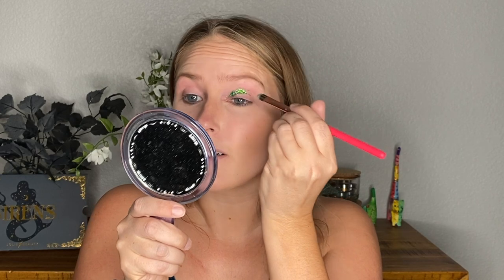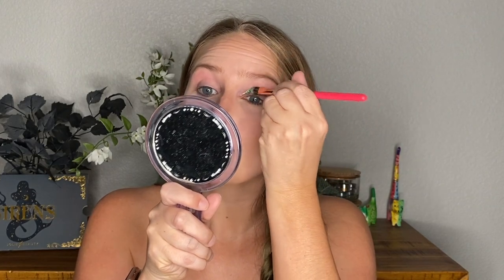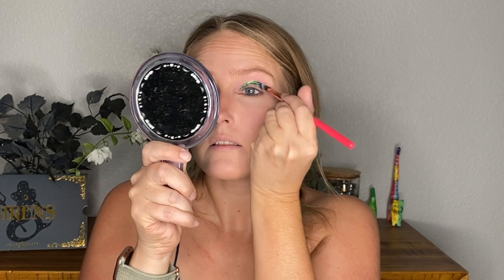Now that the glitter glue has dried down a little bit and is tacky, I'm going to go into Mermaid Tail and pick some up on my brush. The consistency is definitely similar to the Danessa Myricks, but it is a little easier to pick up on a brush. You're definitely going to get a better payoff if you press it into the lid and don't move it — just press it in. That look is completely foiled.